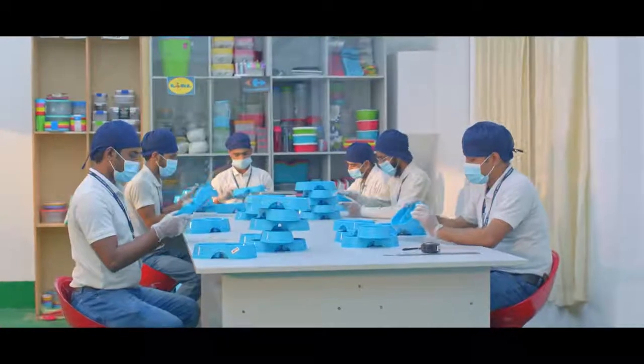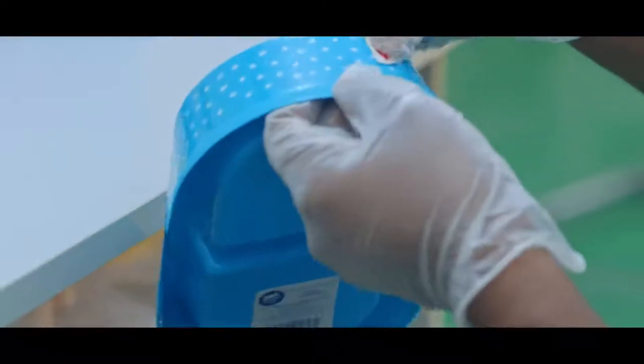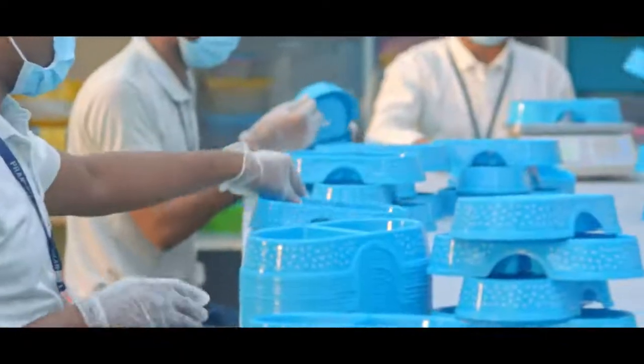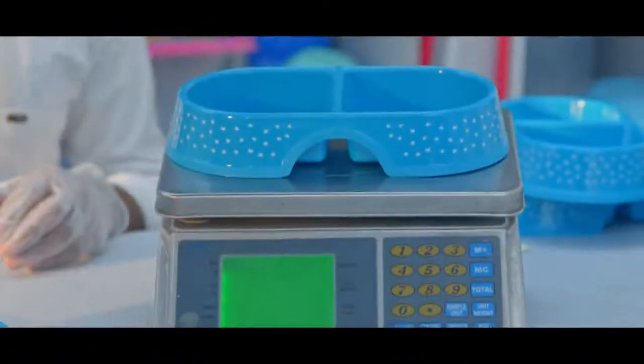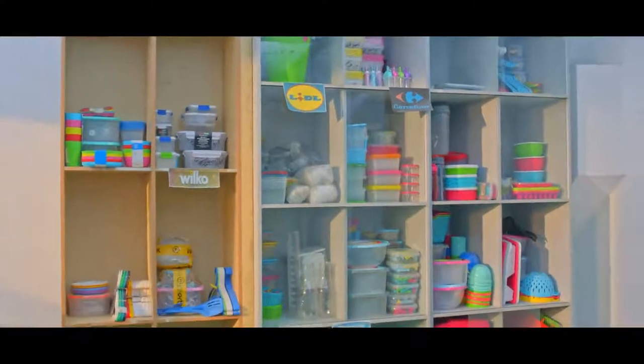Our quality team has an online quality checking system. Before finalizing the shipment, our inspection team scrutinizes all samples very carefully. We also do third-party inspection as well.